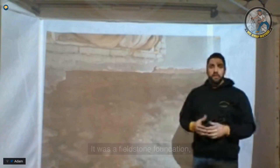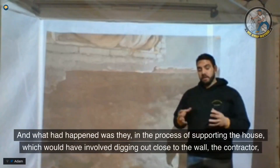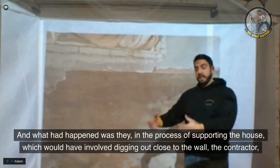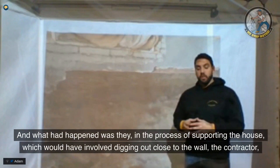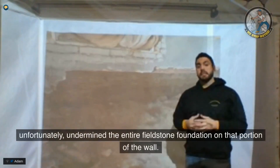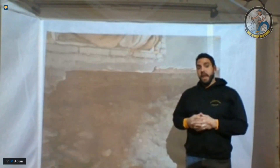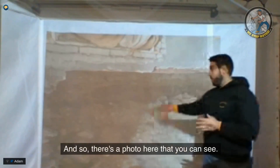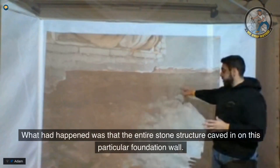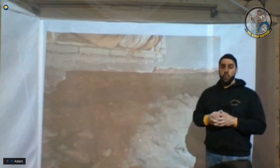It was a fieldstone foundation with brick above grade. In the process of supporting the house, which involved digging out close to the wall, the contractor unfortunately undermined the entire fieldstone foundation on that portion of the wall. As you can see in the photo here, the entire stone structure caved in on this particular foundation wall.